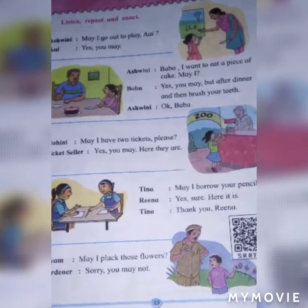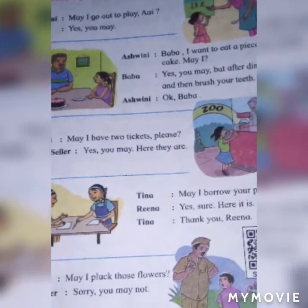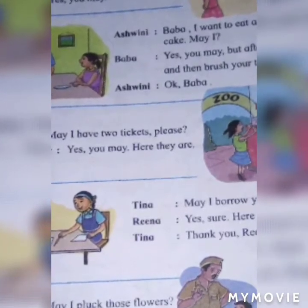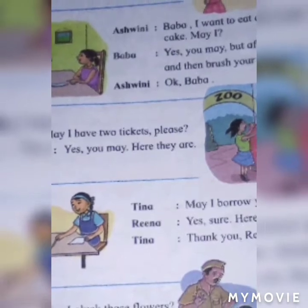Hello children. Today we will teach second standard lesson number 1.7, Let Us Speak English, Balbharti. Listen carefully. Ashwini: May I go out to play? Yes, you may.